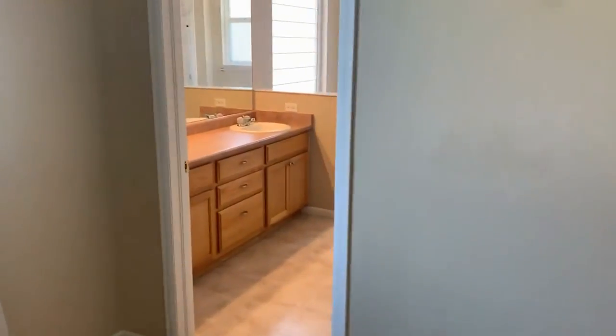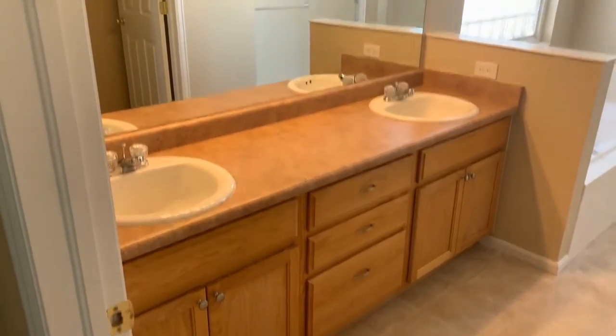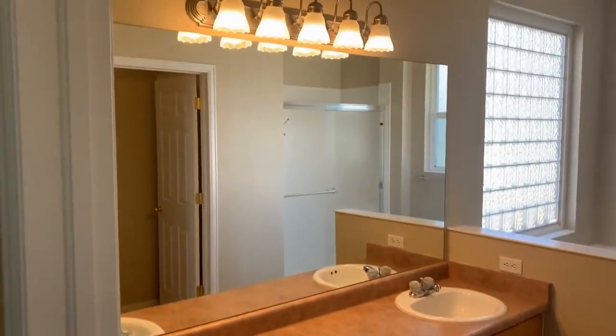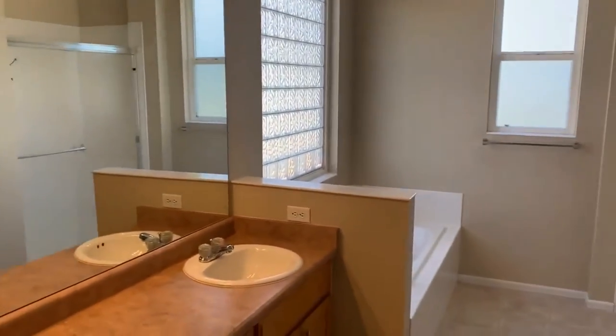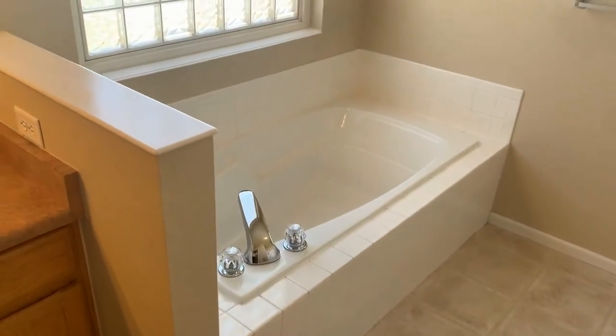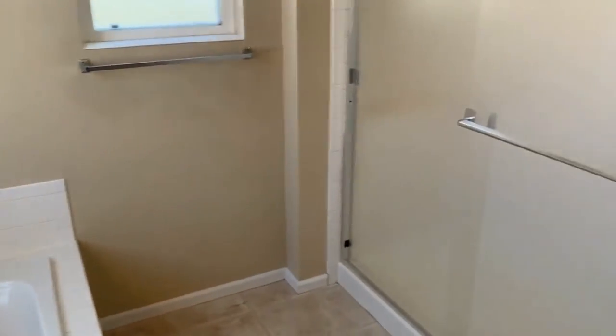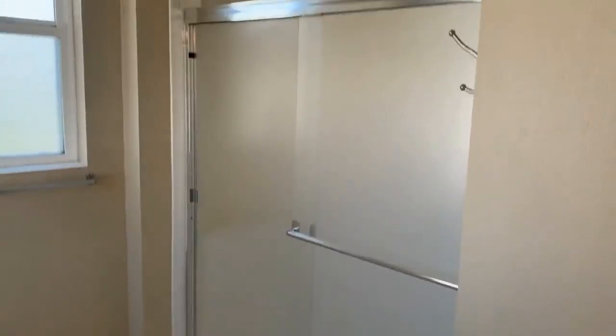Here's the master bath — it's a five-piece master suite. You have dual vanities, a soaking tub (not a jacuzzi tub with jets, but a soaking tub), a full stand-up shower, and a water closet.